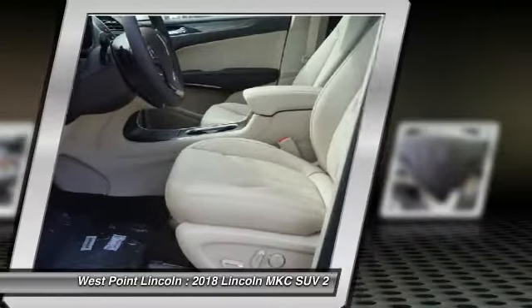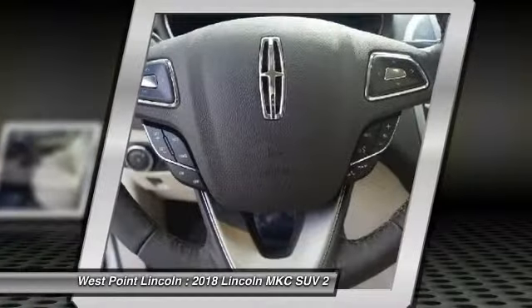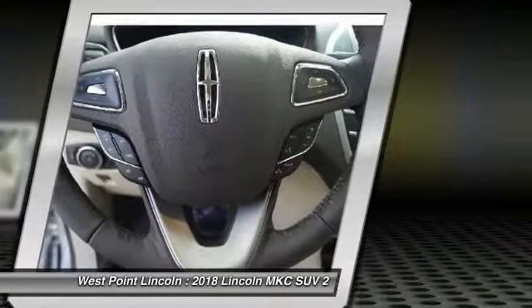Trip computer. Child safety locks. Rear floor mats. If you like it online, you'll love it in your driveway. Take it for a spin today.